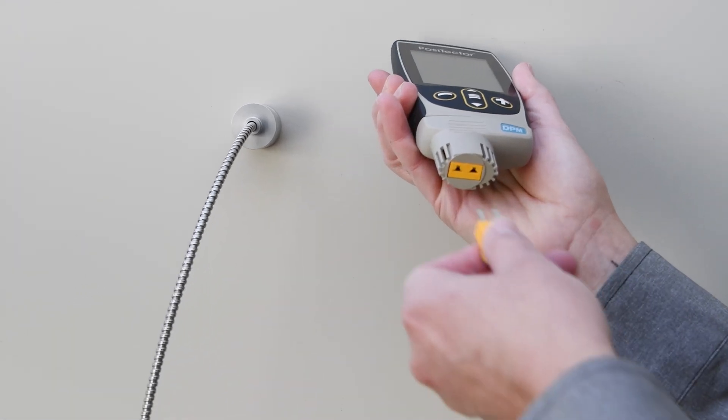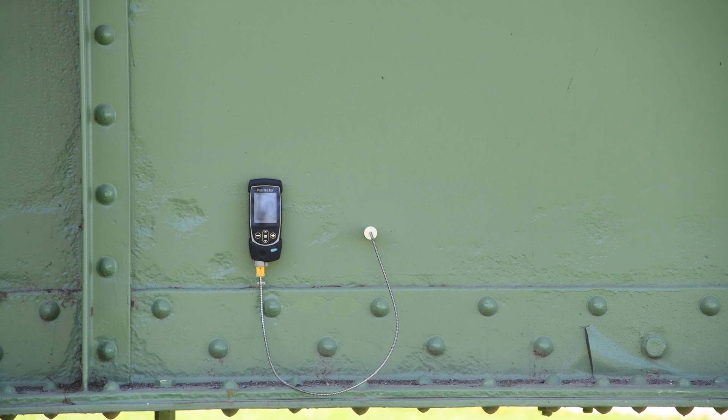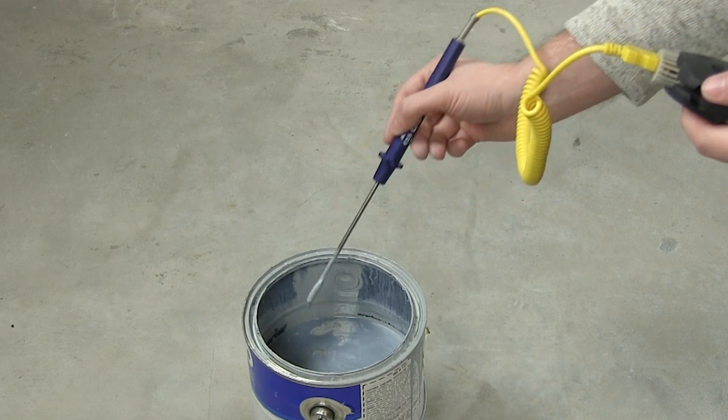The Positector DPM S integral probe with cabled surface temperature sensor features a K-type thermocouple connector. The included magnetic surface temperature probe is ideal for continuously logging surface temperatures. The optional liquid temperature sensor can measure the temperature of paints prior to application.